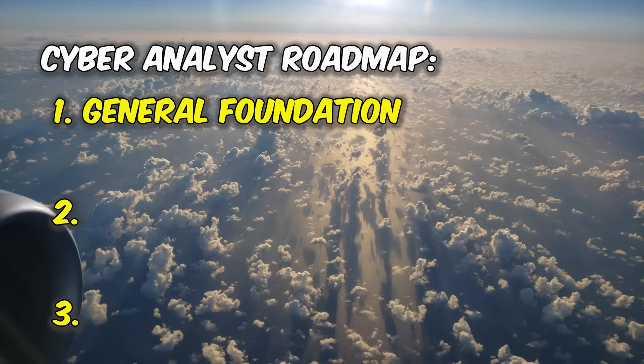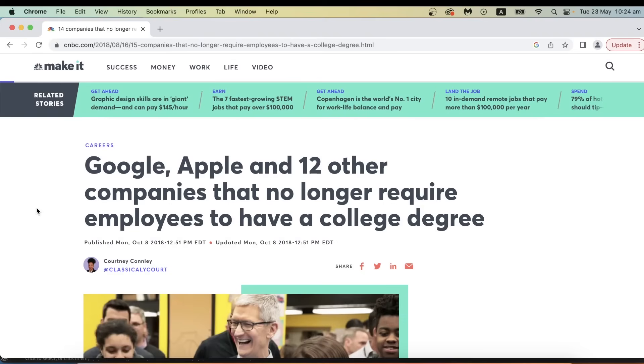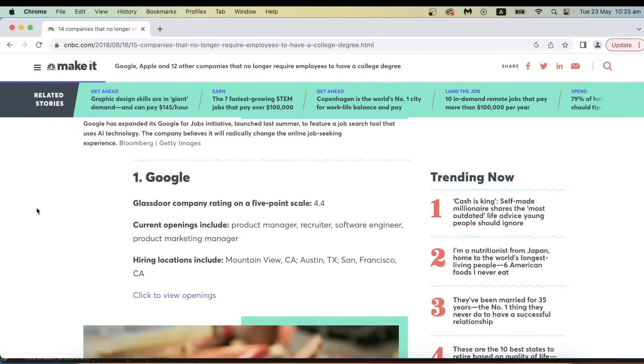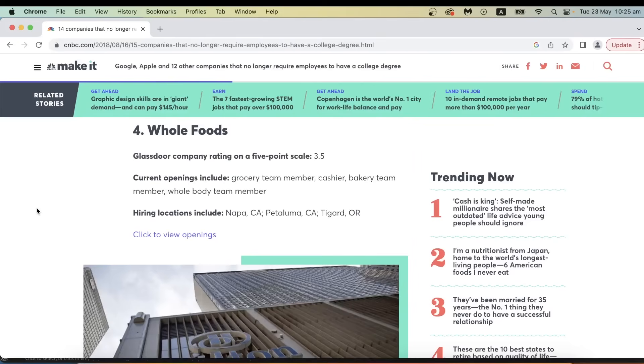Part one: general foundation. But before we get into the general foundation, let's answer the most important question. Do you need a degree, or should you do certifications, or should you just focus on practical skills and ignore degrees and certifications? The truth is things have changed a lot in the last few years. Companies used to reject candidates without degrees, but nowadays more and more companies are hiring people without any degrees. Even companies like Google, who were notoriously strict about their degree requirements, have been hiring people without degrees. So if you have a degree great, but if you don't that's perfectly fine — you can still become a cyber analyst.